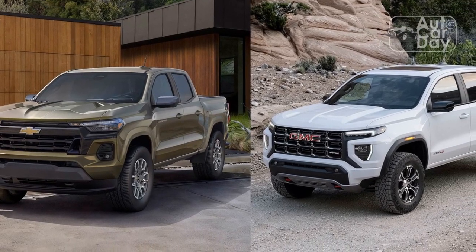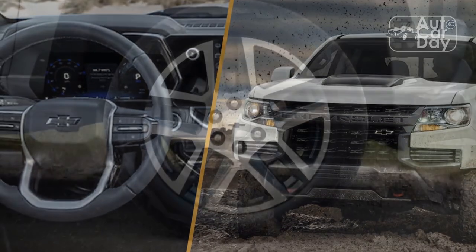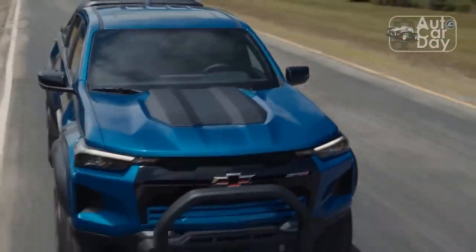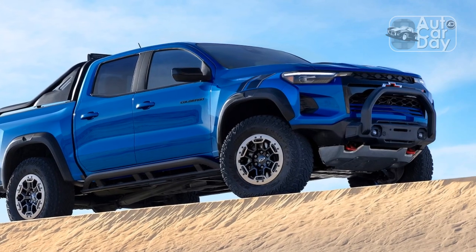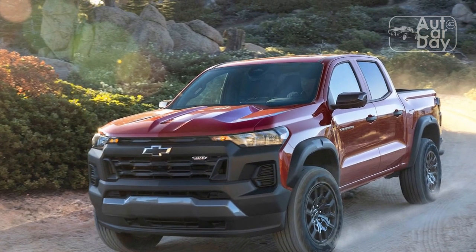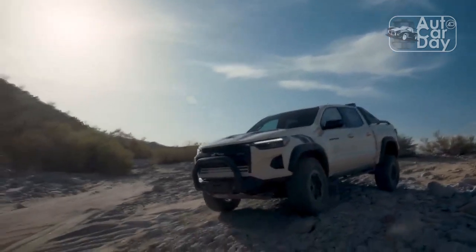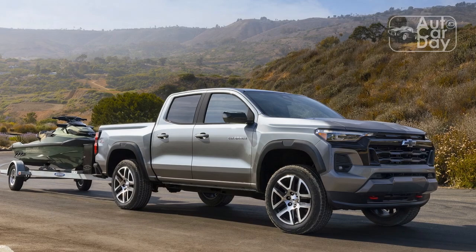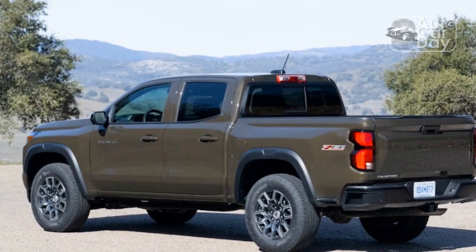Chevy made Colorados equipped with all three engine variants available for us to drive in the hill country outside of San Diego, California. Our first interaction was with the Colorado WT equipped with the base engine. Unladen highway cruising revealed the 237 horsepower and 259 lb-ft to be perfectly adequate, giving a driving feel reminiscent of the outgoing entry-level 2.5-liter engine. It won't win any stoplight races, but for trips to the home store or loaded down with tools and equipment it would be sufficient. The truck had more engine noise than the other models, as costs were cut by removing some sound and vibration deadening materials. The 8-speed transmission is also different — a smaller and lighter 8L45 automatic, versus the new 8L80 used behind the higher output mills.